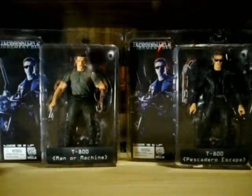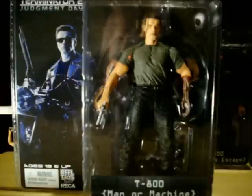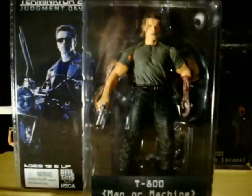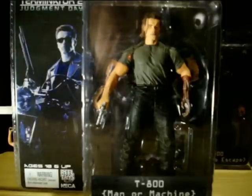Without further ado I will show you guys the first one. Like I said, NECA — solid plastic packaging, very simple, straight to the point. This is the Man or Machine Arnold Schwarzenegger without the leather jacket. This is where he cut his flesh from his left arm right below his elbow, cut his skin off to show Miles Dyson that he was a terminator.